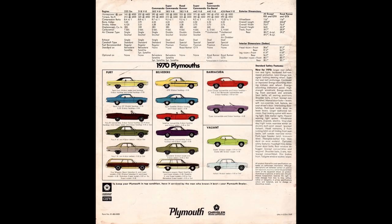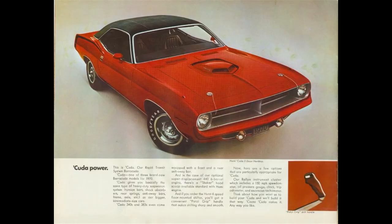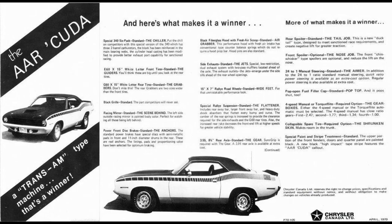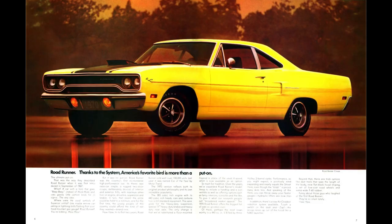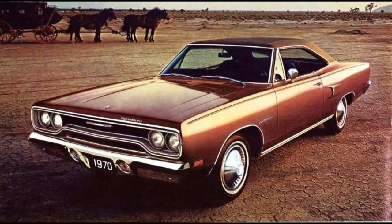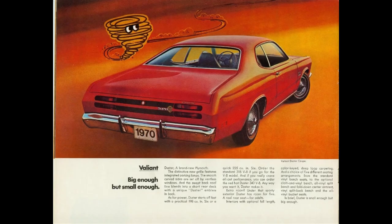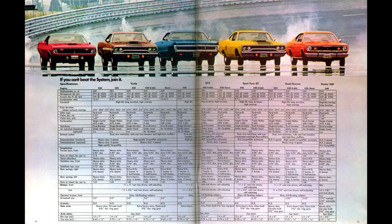Before getting into the GTX, let's take a look back at what Plymouth offered in 1970. These aren't in any particular order: Barracuda, Belvedere, Cuda, Cuda AAR, Fury, Fury Grand Coupe, Road Runner, Road Runner Superbird, Satellite, Sport Fury, Sports Satellite, Valiant, Duster, Wagons, and then there was the GTX.